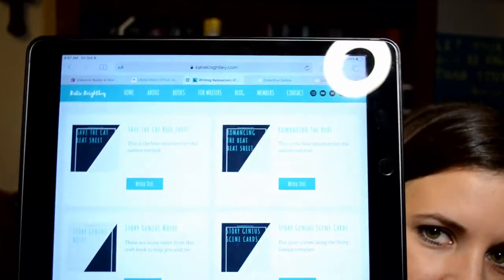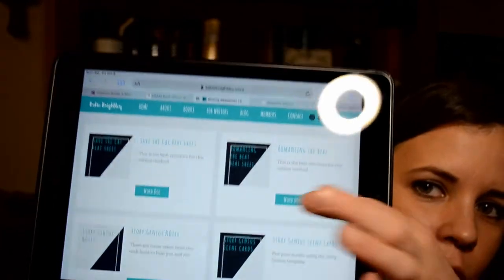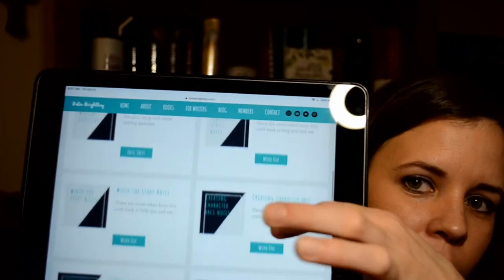If I can zoom in, I have a lot of resources on here for beats, for creating character arcs, for story structure — things like that that I've read in writing craft books. So we've got Save the Cat, Romancing the Beat (which is a romance one), scene cards, Story Genius and exercises that'll help for characters, Wired for Story, Writing Irresistible Kidlet, Story Structure Notes, My Story Structure Mashup — which is a beat sheet plus Romancing the Beat structure. There are writing prompt ideas in here in case you get stuck or need ideas, and then of course, how to win NaNoWriMo.